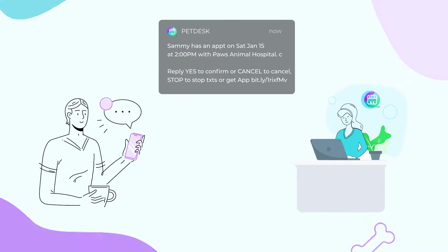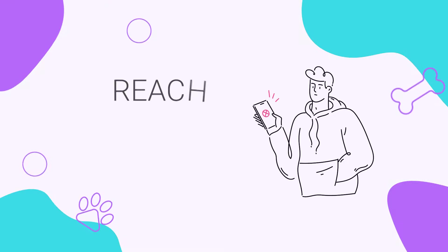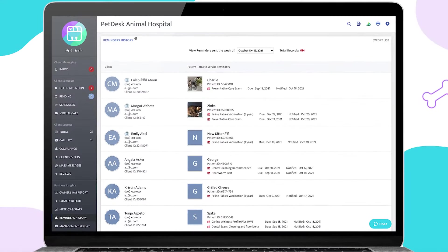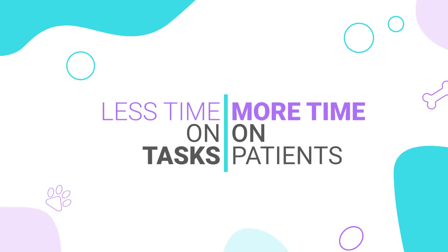Most pet parents use their smartphones to keep track of daily life. Reach them digitally. With Pet Desk's easy-to-use digital communication, you and your staff can spend less time on administrative tasks and more time caring for patients.